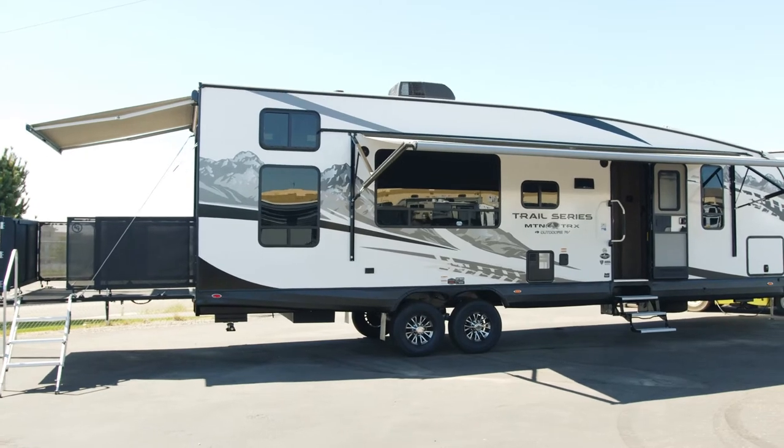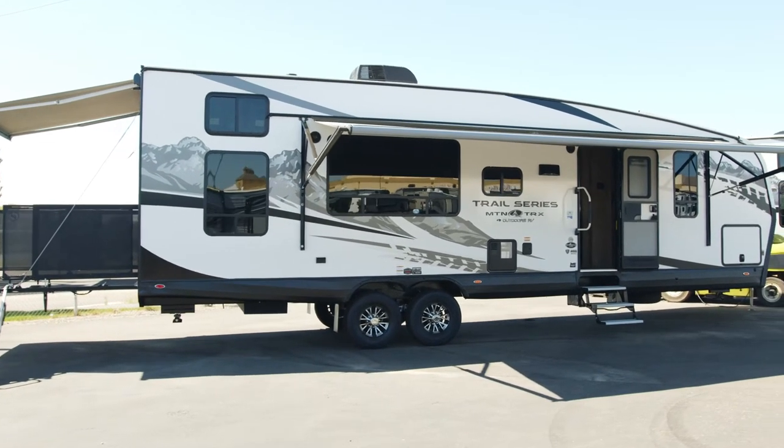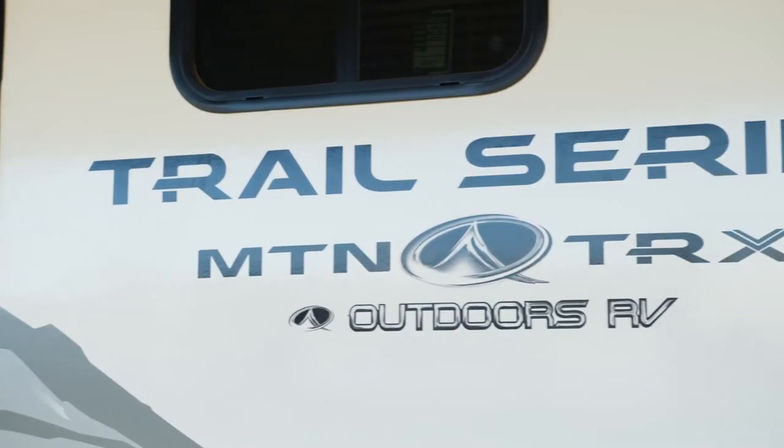Hi, welcome to Broadmoor RV Superstore here in Pasco, Washington. My name is Doug and today we are featuring the 2021 Outdoors RV 29-foot Mountain Tracks Toy Hauler. Let's go check it out.